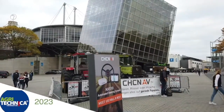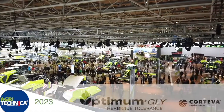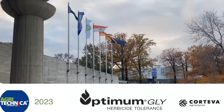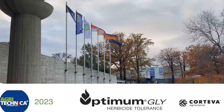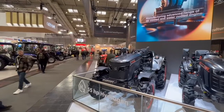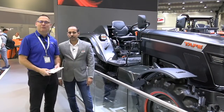RealAgriculture.com's coverage of Agritechnica 2023 in Hanover, Germany is brought to you by Optimum Gly, a new canola trait technology from Corteva Agriscience. Bernard Tobin here reporting from Agritechnica for Optimum Gly brought to you by Corteva Agriscience.